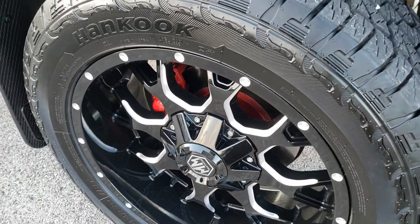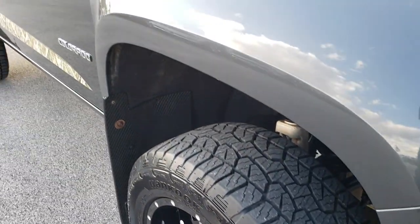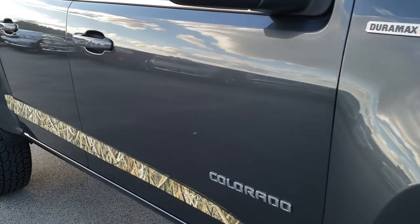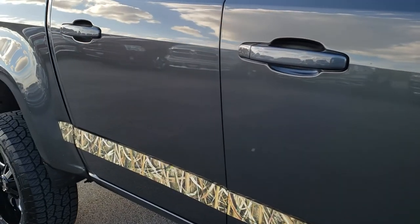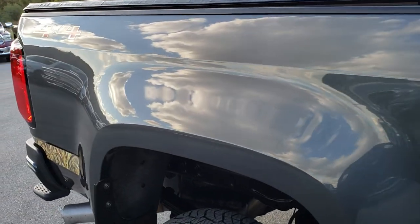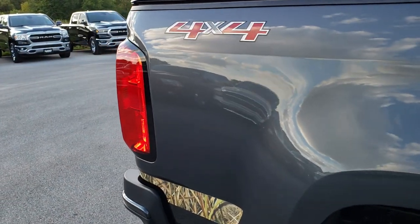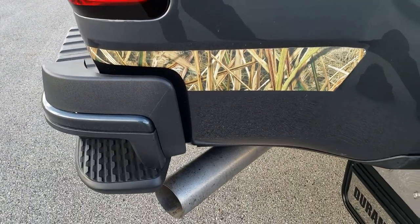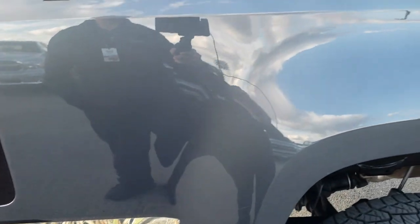Passenger side rim — no scuffs or scrapes on that. As you go down this side of the truck you can see just how clean that body is, how reflective and mirror-like that paint is. We take these HD videos so if you are far away or cannot make the trip but you're still interested in purchasing the truck, you can still see the truck, hear the truck, and have confidence in the vehicle before you even get here.